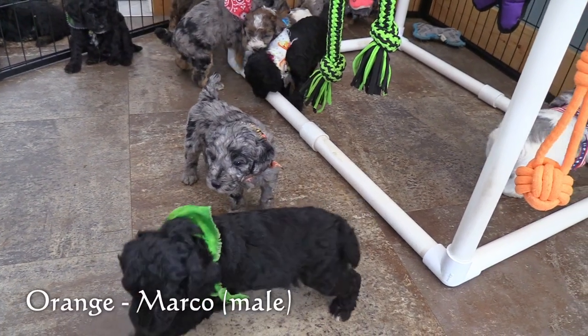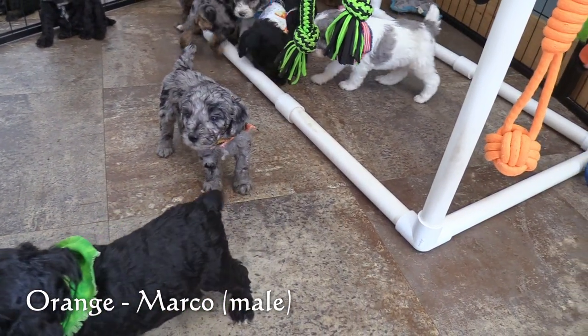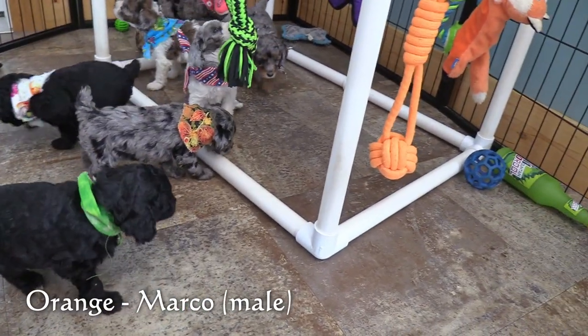Here in the orange collar we have Marle. He has a Merle phantom coat and he is the smallest of the males.